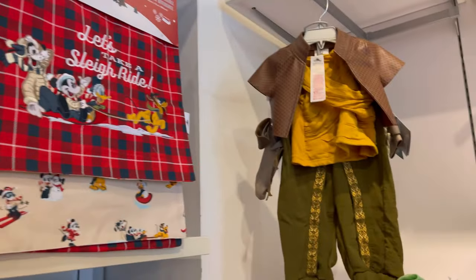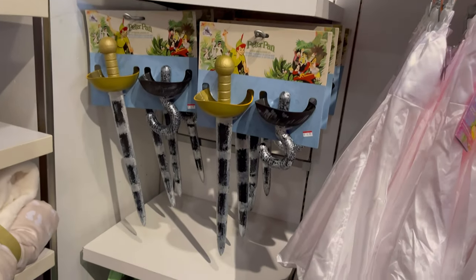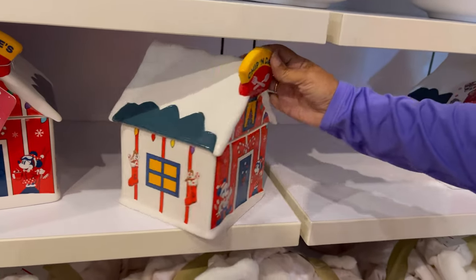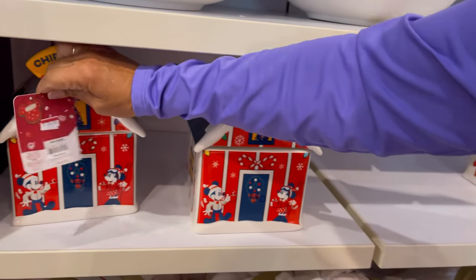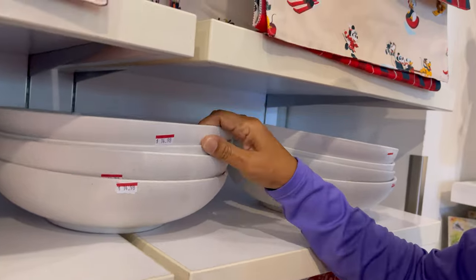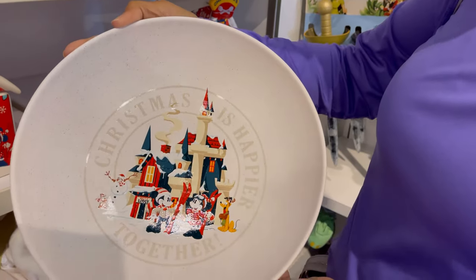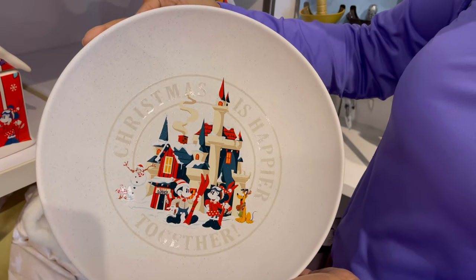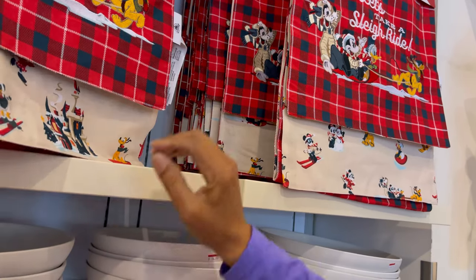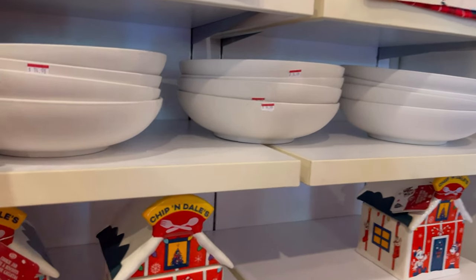Oh, look at all the Christmas stuff up here! Look at this little outfit — look at the shoes. That's awesome, it's a little pirate outfit, or there's Peter Pan. What is that? Chippendale's cookie jar — it's $14.98. Oh, look at that big bowl — $14.98. Is there anything inside it? That's pretty cute. And then they have this set — is this a table runner? Yeah, a table runner — $19.98.